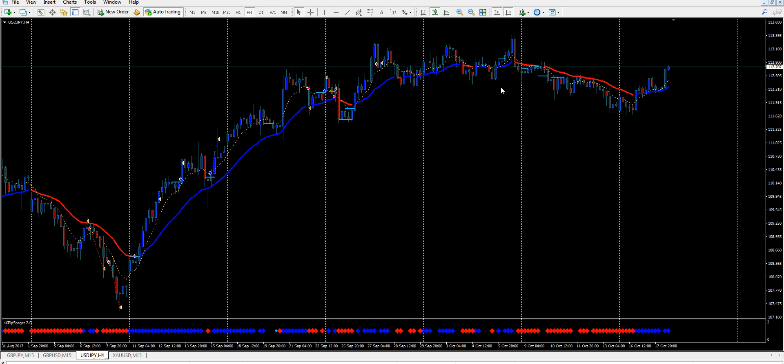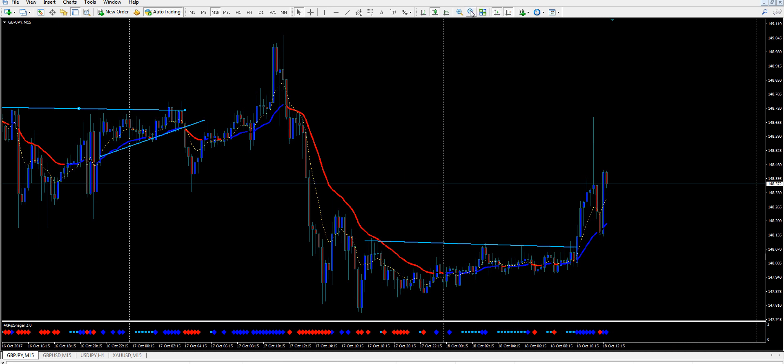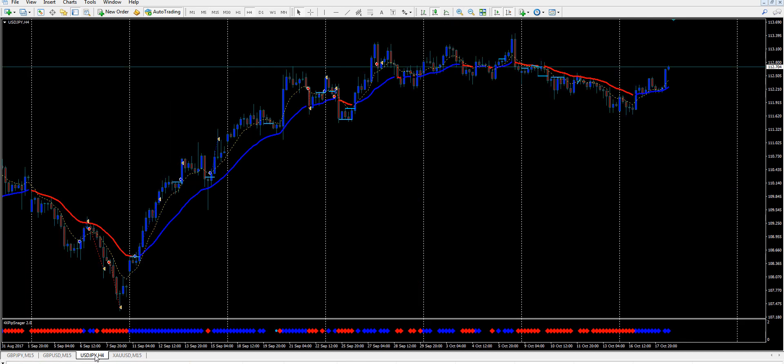On the Pound USD it's been so choppy, I've moved up to a higher time frame. That's what I was saying about the Pound Yen too — if it looks like hell, all this chop, you move up to a higher time frame. Once you start to see it clear up, that's where you trade that time frame. That's what I tell you in my manual.